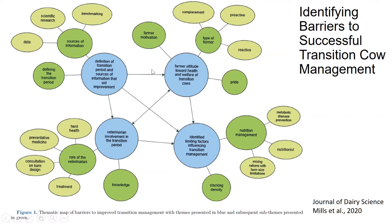There were also ideas about farmer attitude toward health and welfare of cows, including different types of management based on the farmer's personality and motivation. Another key factor involved the role of the veterinarian — whether vets were available, their level of knowledge, and their treatment strategies. What I want to focus on today specifically is identifying limiting factors influencing transition cow management, and one of the key ones that came up was stocking density.